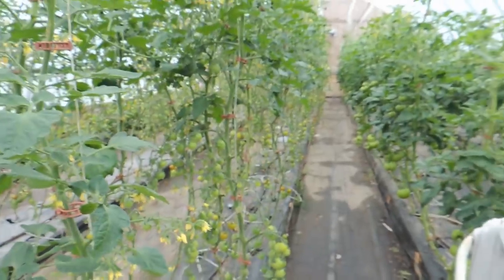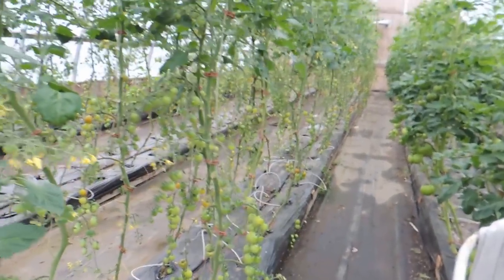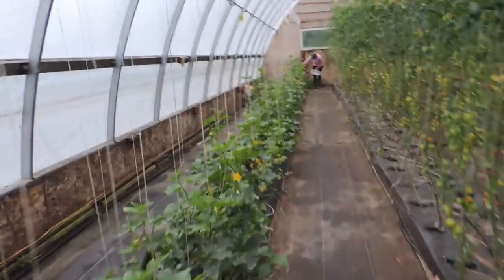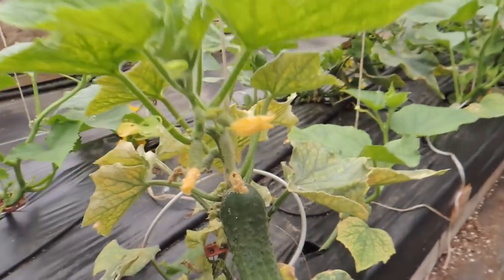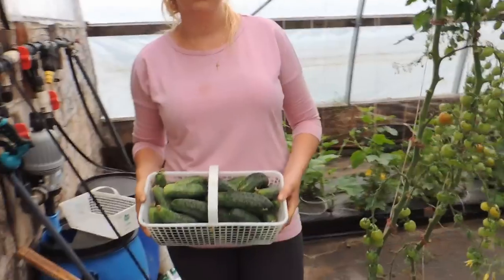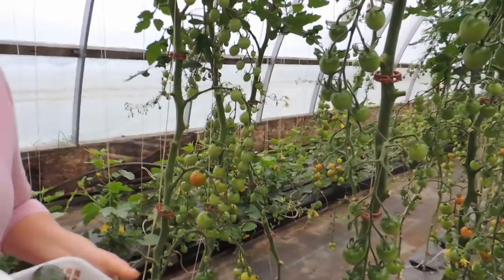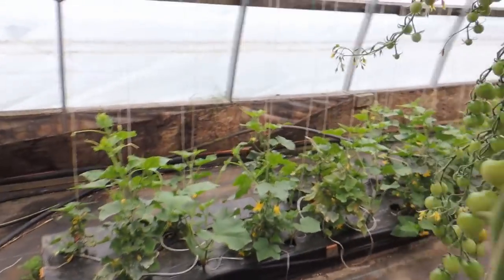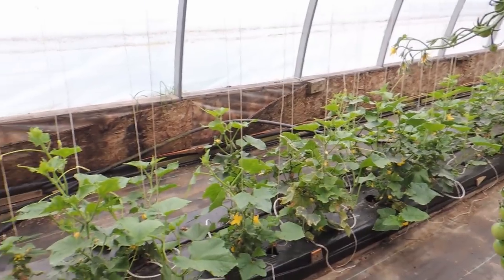They're not producing super well right now, but within the next week or so they'll really start producing. Now on to the pickling cucumbers — there's a lot of them, nice size. And that's all we got out of this greenhouse for picklers because these plants aren't doing very well. So I think we're going to be replacing these, but we'll do that another time. On to number three.